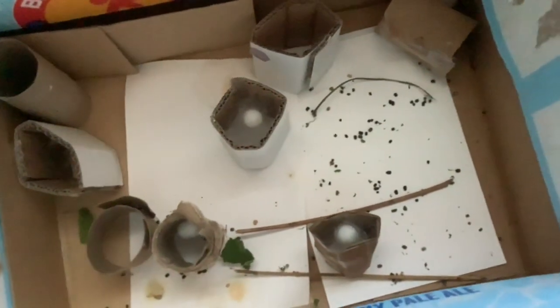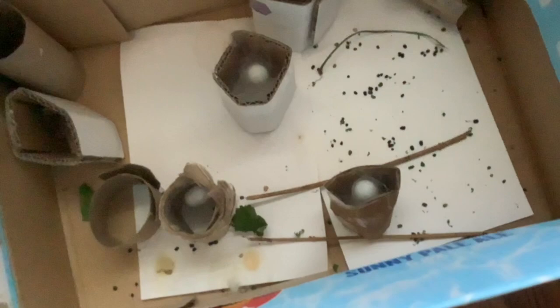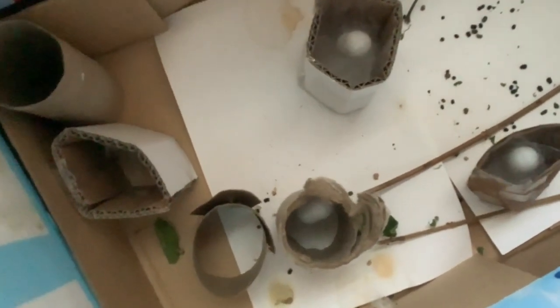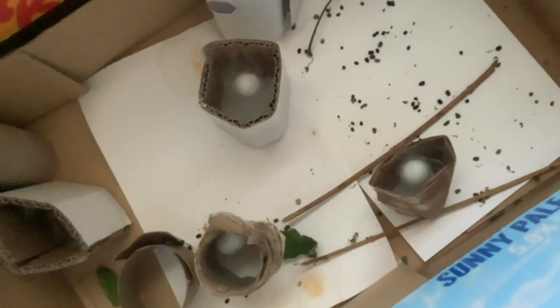Last but definitely not least — silkworms! A lady was handing out live silkworms at the festival. These ones are all cocooned and transforming into their moth form. She was giving them out and I just had to get some. That's definitely going to be a topic you'll see on my channel a lot. Isn't it cool?